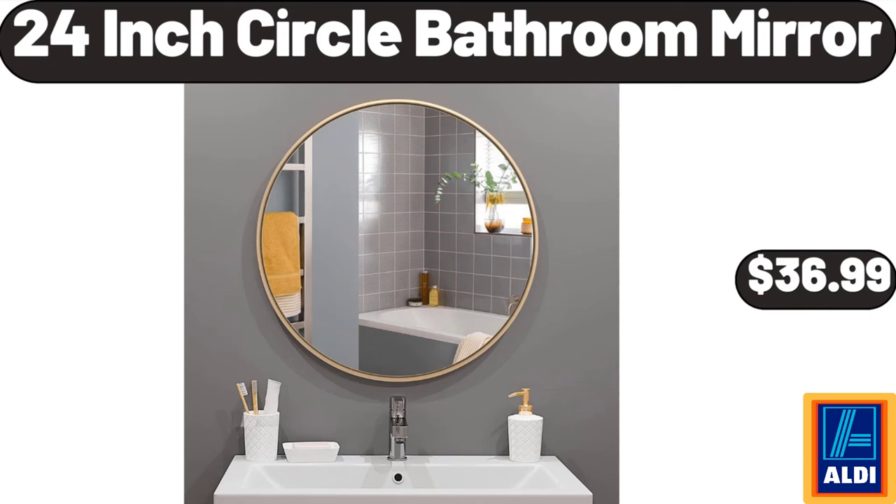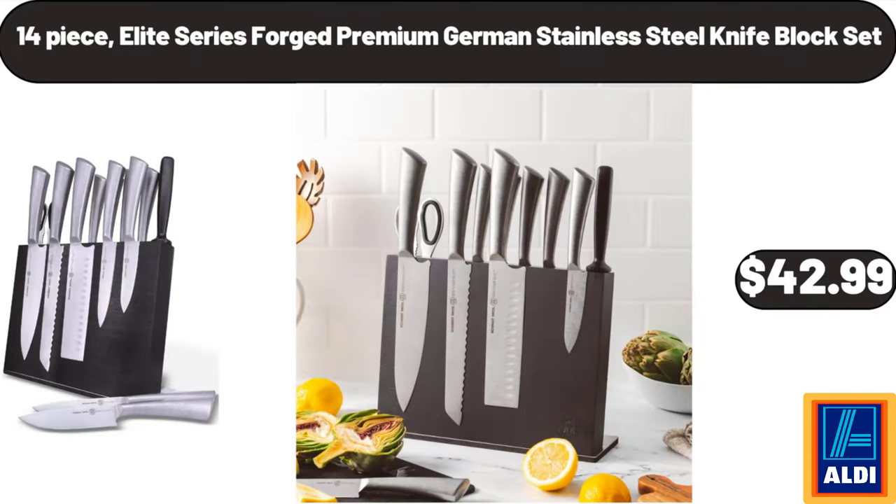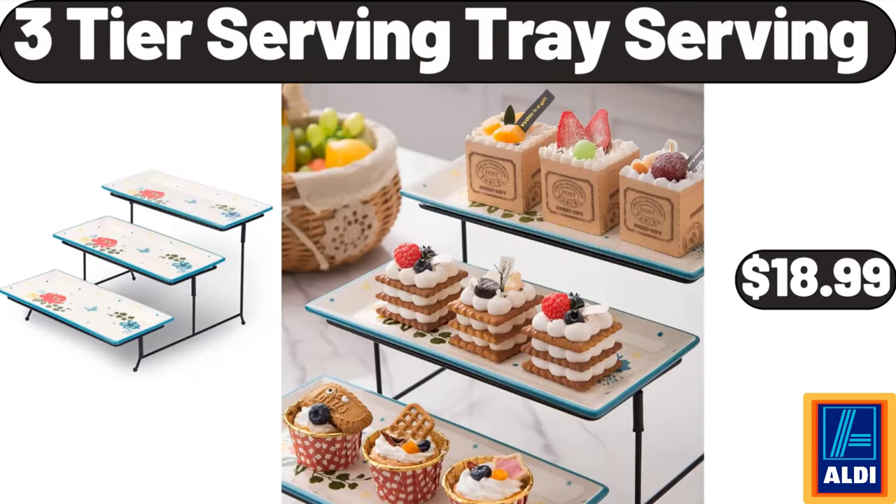24-inch circle bathroom mirror $36.99. Long slot white toaster 2-slice $24.99. 14-piece elite series forged premium German stainless steel knife block set $42.99. 10-quart tri-ply stainless steel stock pot $28.99. 3-tier serving tray $18.99.